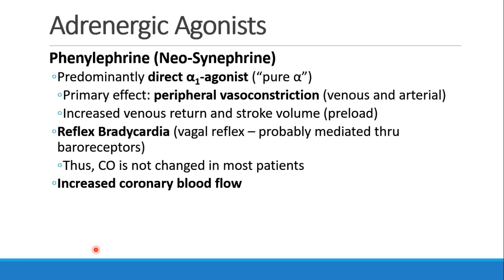The first adrenergic agonist we'll discuss is phenylephrine, or neosynephrine. This is predominantly an alpha agonist — about as pure alpha-1 as you can get. Its primary effect is to cause peripheral vasoconstriction in both the venous and arterial vasculature. When this occurs, it increases venous return and stroke volume by increasing preload. As for heart rate, we will see bradycardia — a reflex bradycardia.